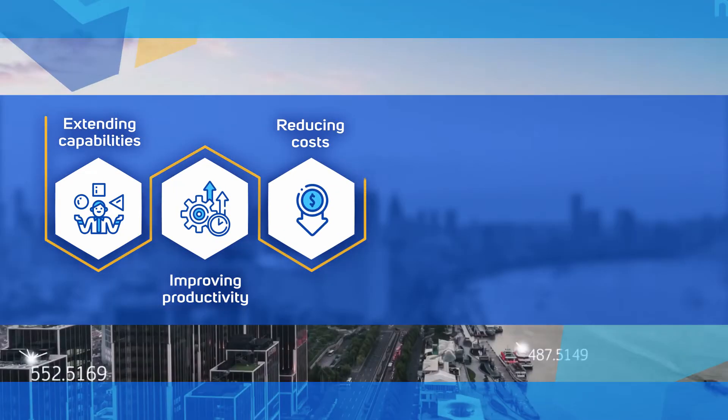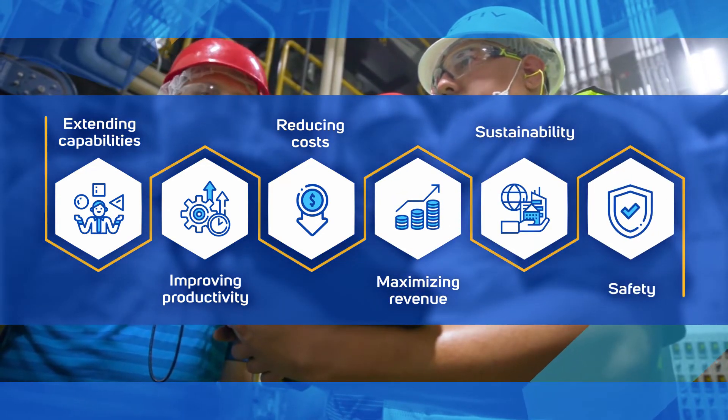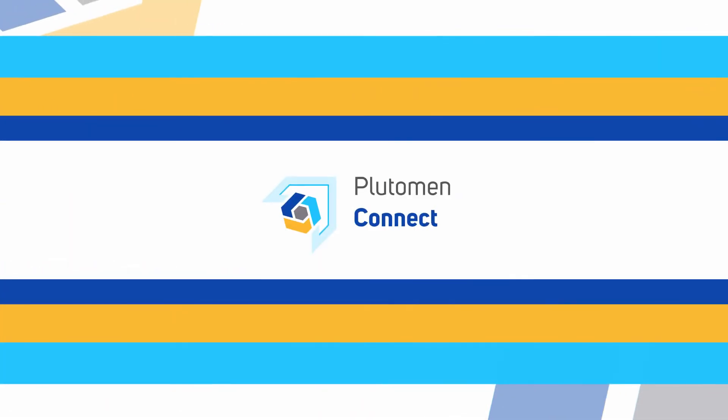Improving their productivity, reducing operational costs, and maximizing revenue growth while promoting sustainability and worker safety.